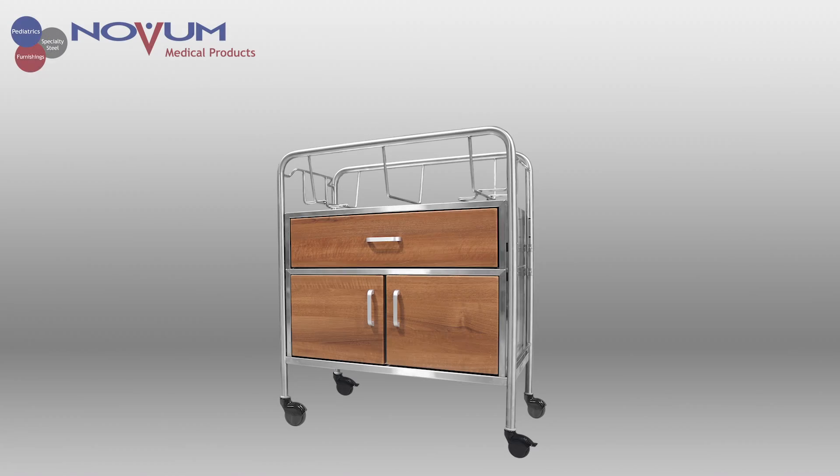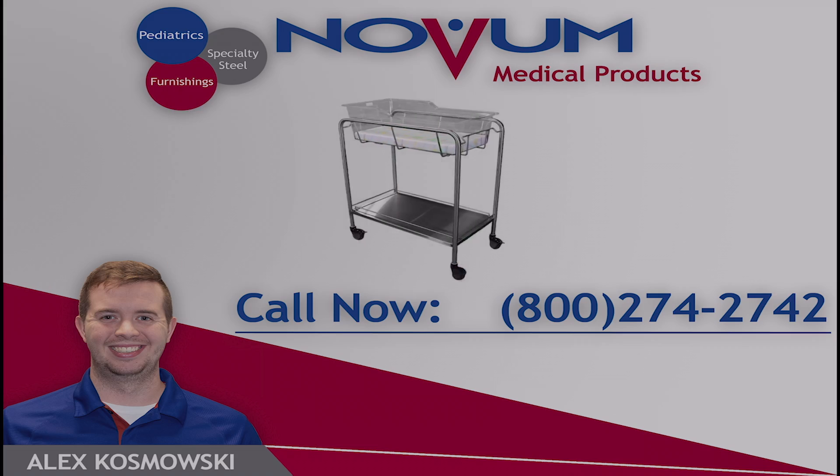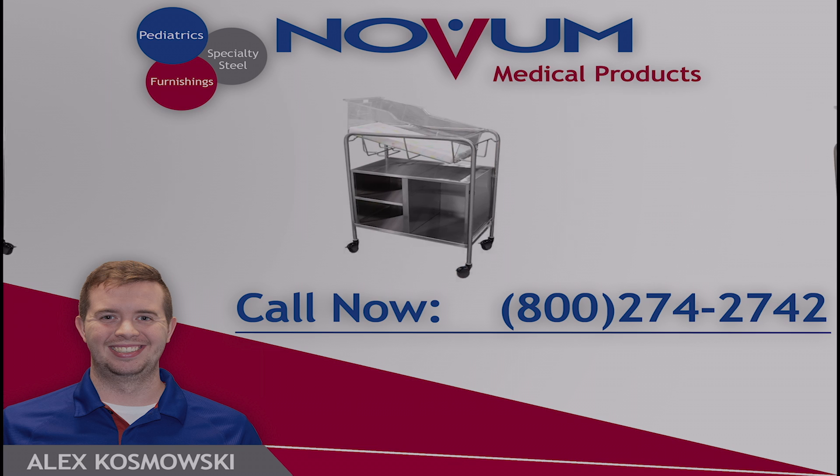If you'd like to learn more about our wood-based bassinets, or if you'd like to order, just give me a call: 1-800-274-2742.